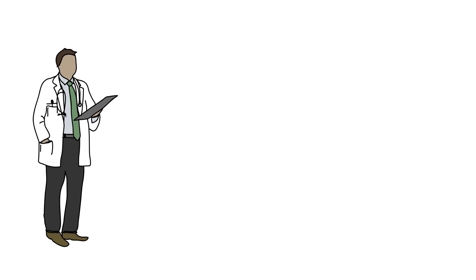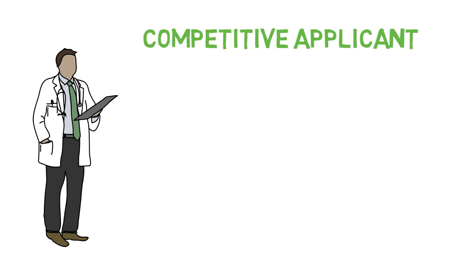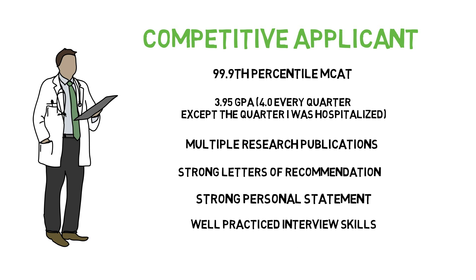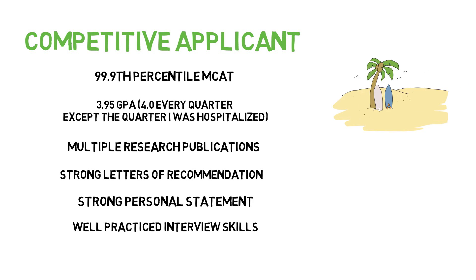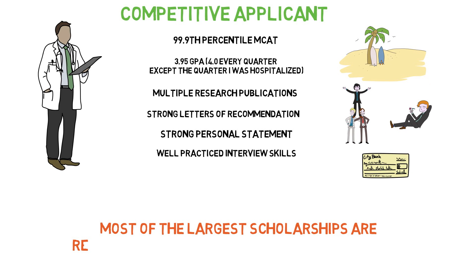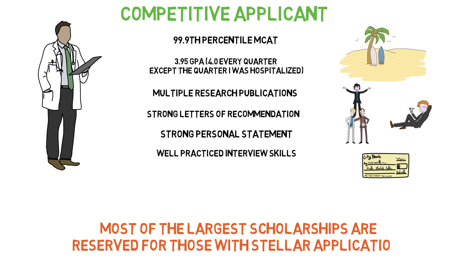I'm going to say this not to toot my own horn, but for full transparency. I was a highly competitive medical school applicant, obtaining interview offers at the majority of the medical schools I applied to, interviewing at most of the top medical schools including three out of the top four, and gaining acceptances to several. Ultimately, I went to a program I was excited about because of its location, the people, and the culture. They also offered me their highest merit-based scholarship and I only took small loans to cover a portion of my living expenses. Many of the largest scholarships, like the one I received, are merit-based and are offered to students with stellar medical school applications.